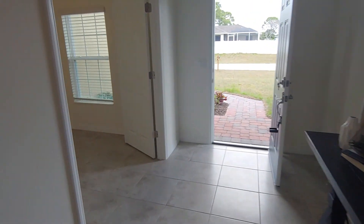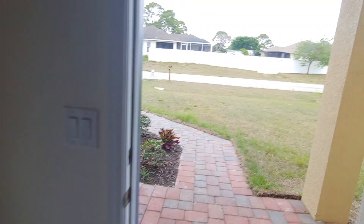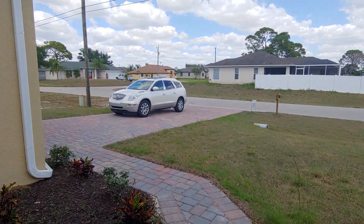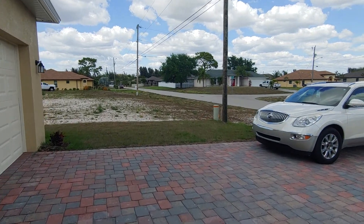In my next video — or actually maybe I'll just stay on this video if you can bear with me — I'll walk down and show you a little bit of the neighborhood and that other house.